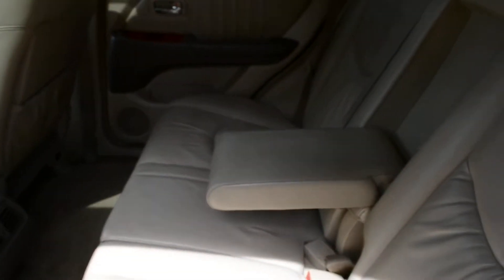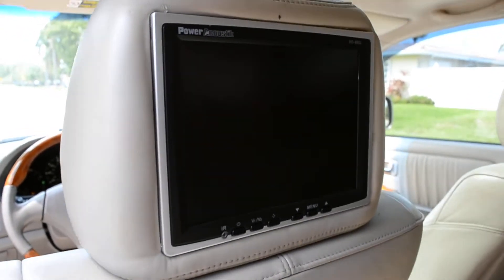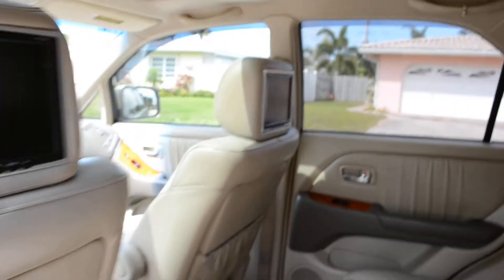Seats in here are practically brand new. I think the vehicle is garage kept because there's no wear on any of the seats up front. In the back has the headrest monitor — 8 inch screens on both sides.